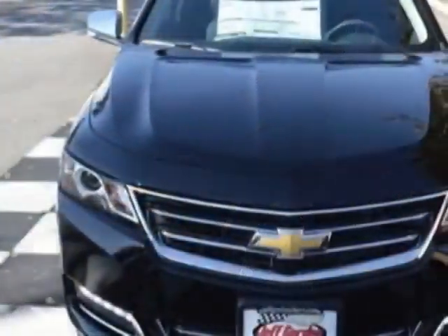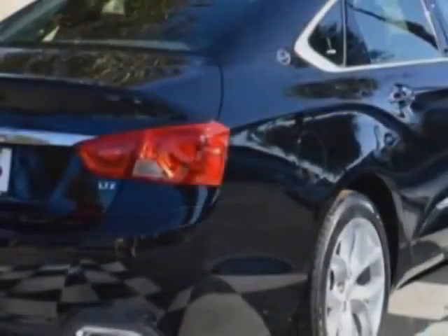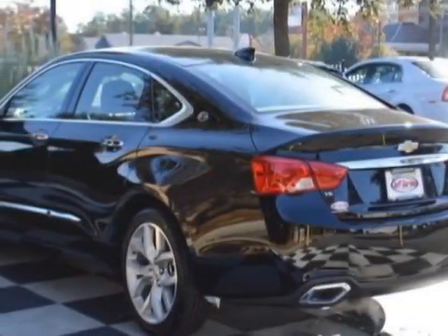This Impala boasts a 3.6 liter engine and has a 6-speed automatic transmission. Another great feature is that this vehicle uses flex fuel.